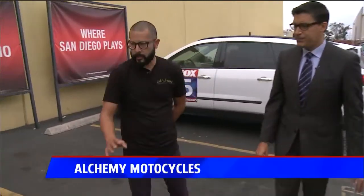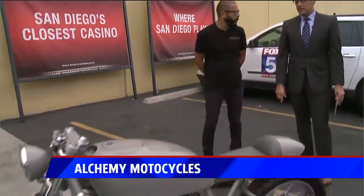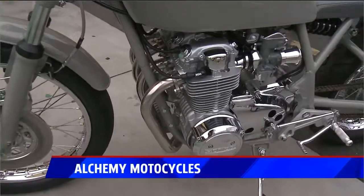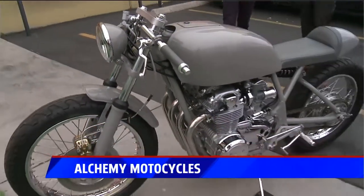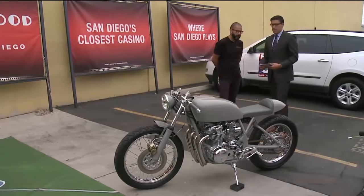We have some vintage Hondas. This is a '78 Honda CB550 that I completely customized — took it all the way down to the nuts and bolts and chromed everything. So you took this down and then built it back up. The color scheme is awesome. That's kind of a play on my company, Alchemy Motorcycles. Right now it's monochromed, but when the sun comes out there's a gold pearl in there and it really pops like crazy.